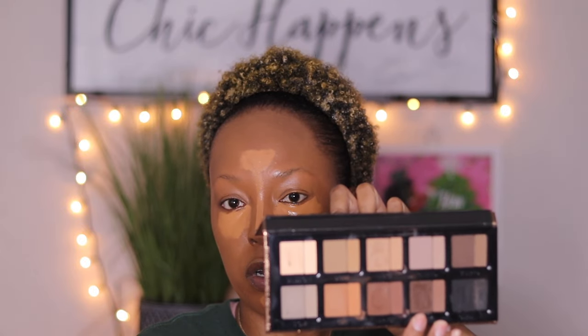Moving on to my brows while the concealer settles. I'm using Danessa Myricks' Defining Neutrals Groundwork Face Palette — 10 shades, two textures: a pomade and a powder, which is genius. If you use the pomade and you're not sure how to set it, you set it using the matching shade powder. I'm using a Morphe M165 angled brow brush, and the shade I use for my brows is Bark — this dark brown shade here.